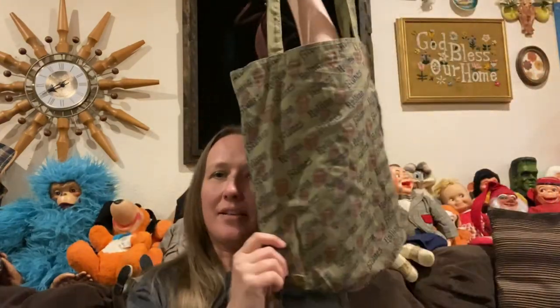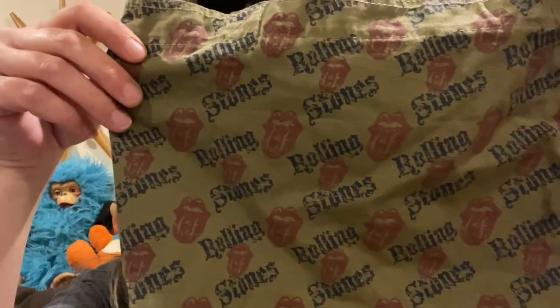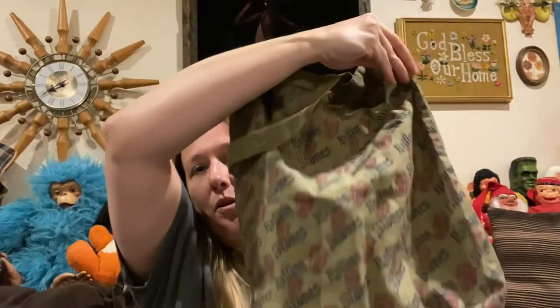I did pick up a Rolling Stones bag — it's just a nice little tote bag. It's Rolling Stones, really good condition, no ropes, tears, stains, or holes.